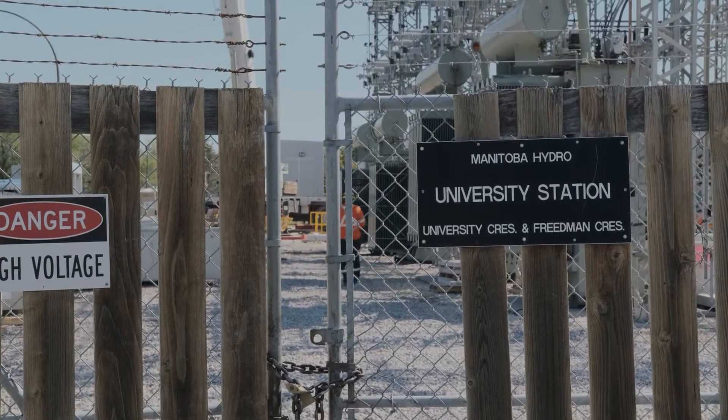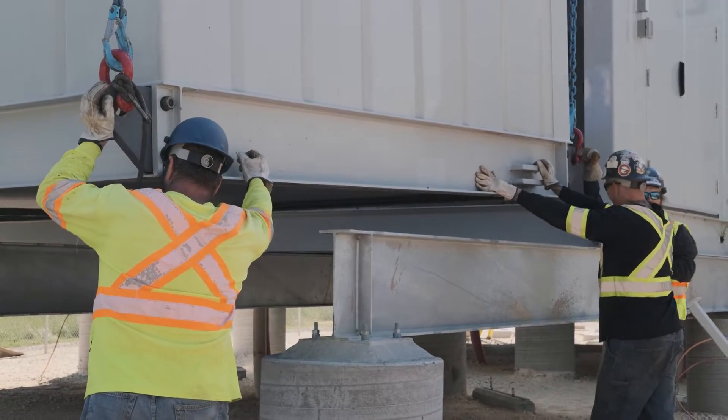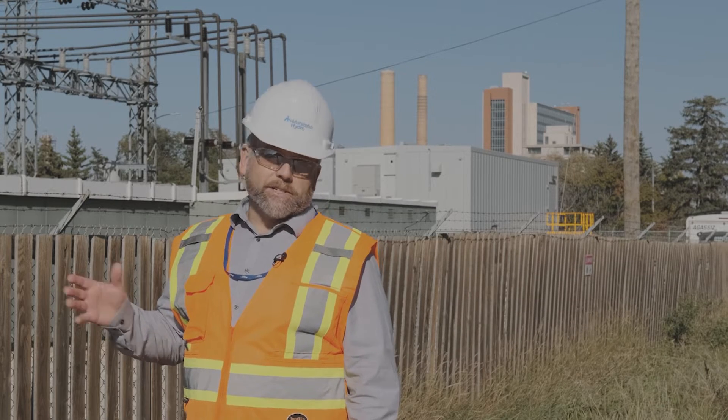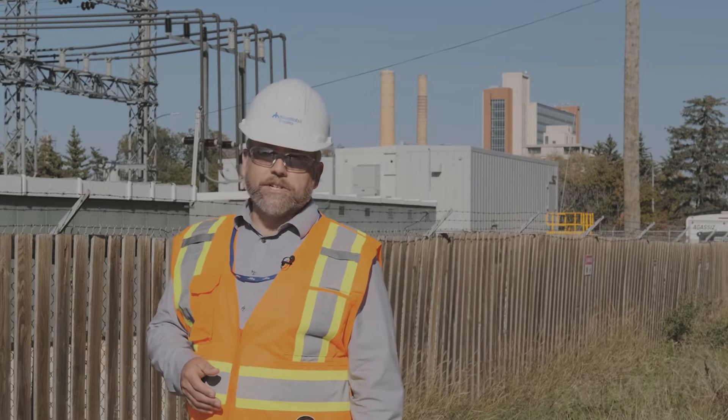This project at University Station is about an $8.5 million investment in revitalizing this station. It's going to be a total investment of maybe as much as $125 million to address the 39 stations we have like this.